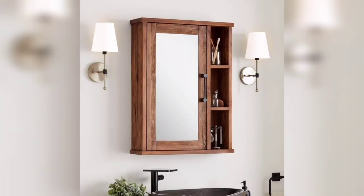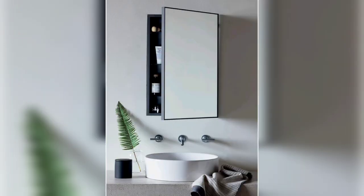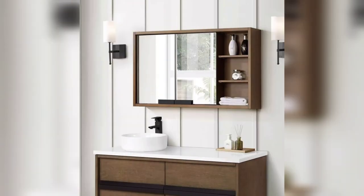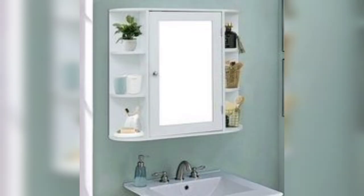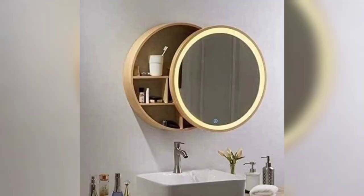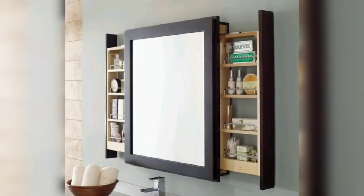Hello viewers, welcome back to the Home Adorn channel, where we define your home interior design. If you are a returning subscriber, welcome back and thanks for watching this video. In this video, you can see modern and wonderful bathroom mirror cabinet ideas for your bathroom storage.